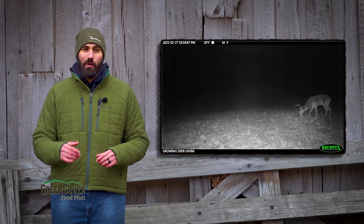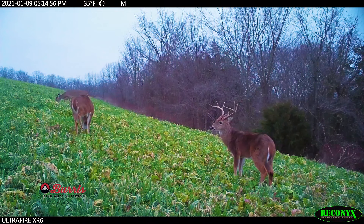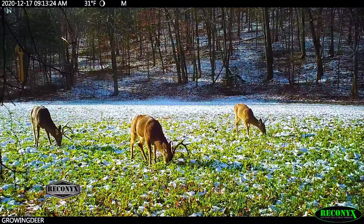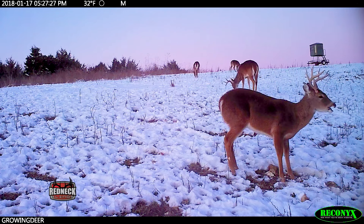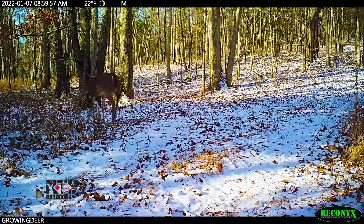During the late winter and early spring, bucks are typically back on a food-cover pattern — and not only that, they're going to be using the best food and cover in their area. Locating the best quality food and cover in an area, and the travel corridors between them, can be key to finding sheds.